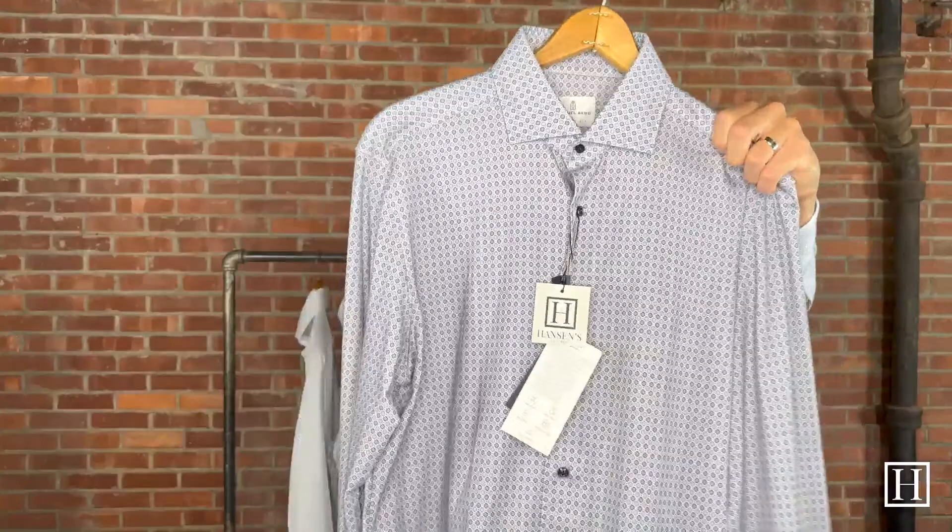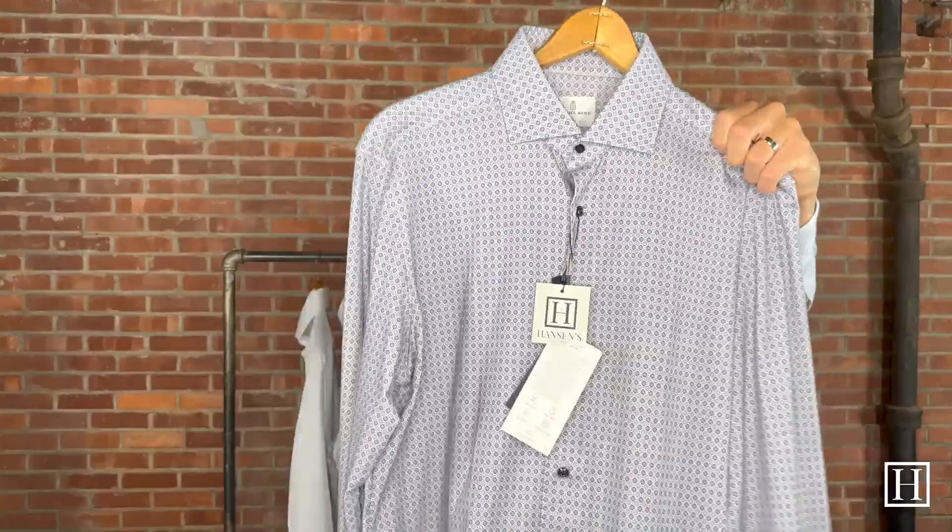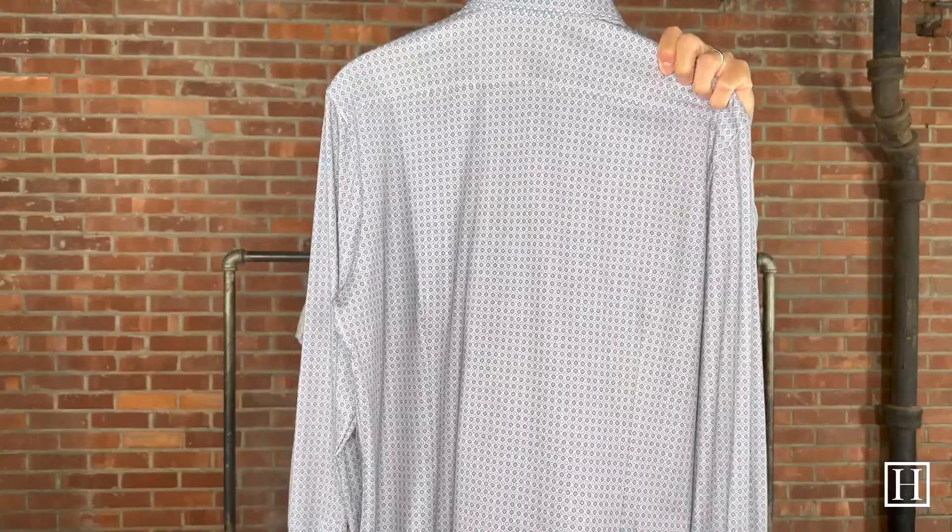Last but not least, we have another four-flex. The four-flex is really our number one seller when it comes to Emanuel Berg, and a lot of it is just the comfort. If you haven't tried it, try it. $194.60 in purple, 15¾ to 18 remaining — nice and stretchy, very comfortable, beautiful colors throughout with that lavender and blue. And again, those accent buttons on the front give you something a little extra.